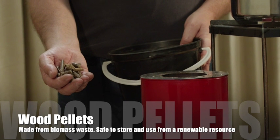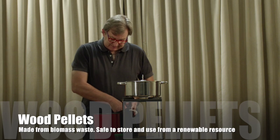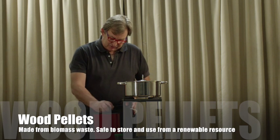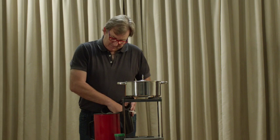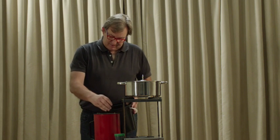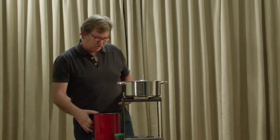This fuel is made from wood pellets, made from sawdust. I'm going to add a couple into the canister. They are quite cheap and competitive with paraffin or charcoal.